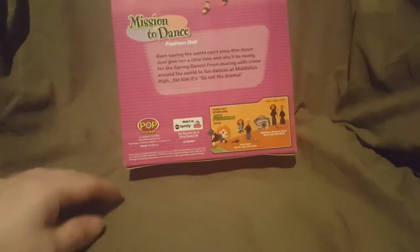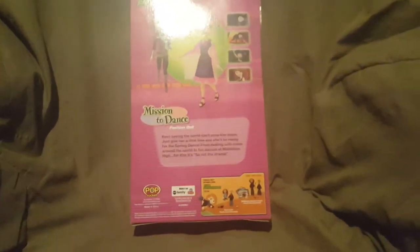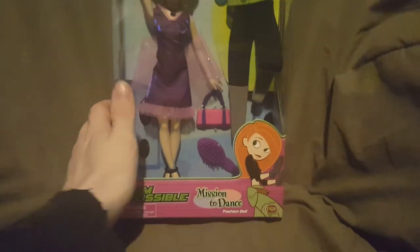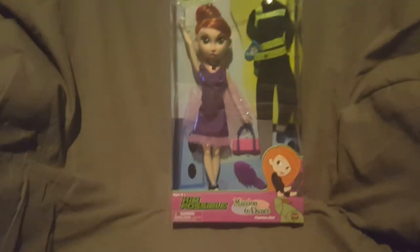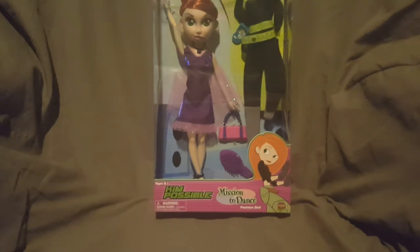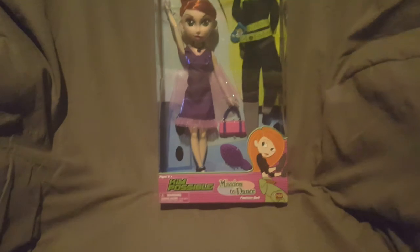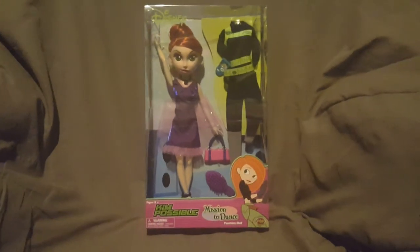I was doing some cleaning and organizing and totally forgot I had these. I do have eight more dolls coming up, so be on the lookout for those videos. I hope you guys enjoyed this video - don't forget to hit that like button, share this video with your friends and family, and if you're new here please hit that subscribe button. Links to my Twitter and Instagram will be in the description. Don't forget to hit the bell and turn on notifications, drop a comment, and I'll see you guys next week.